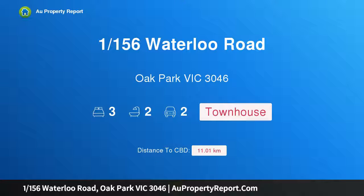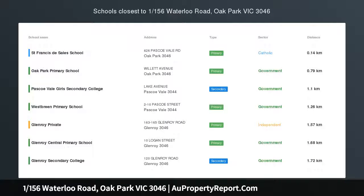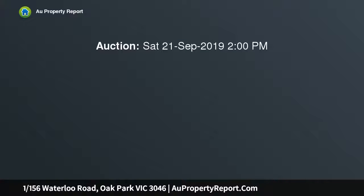Hi, I am glad to introduce property 1156 Waterloo Road, Oak Park Victoria 3046. Smart modern package — modern easy living is assured with this low maintenance three bedroom, two bathroom townhouse enjoying a street-facing aspect, individual driveway, and close proximity to Snell Grove shops, cafes and Oak Park station.